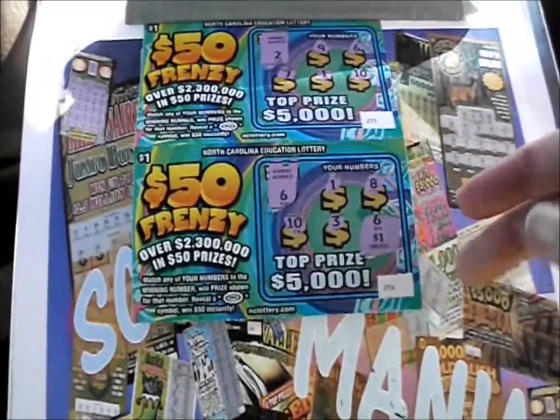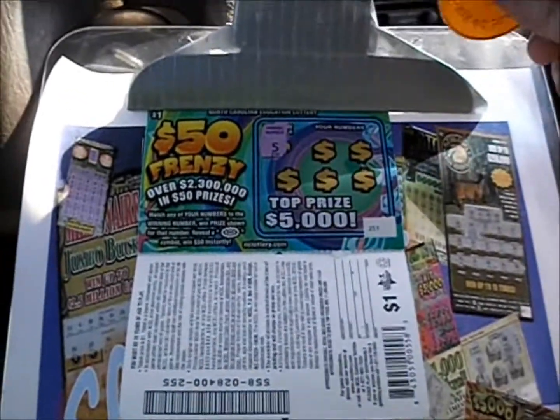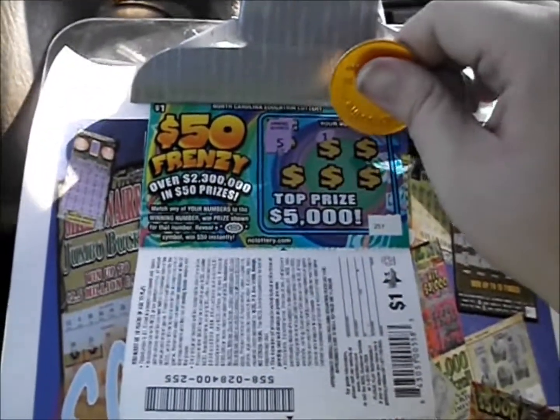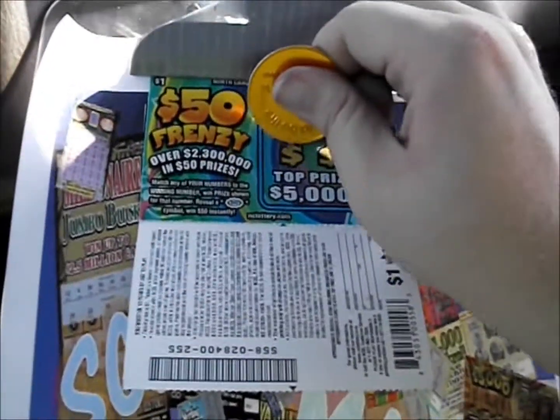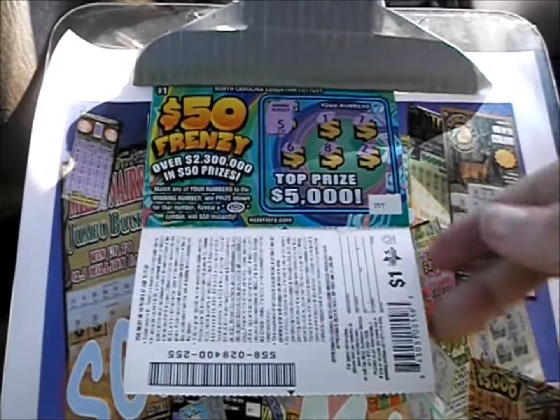That's $2 back so far out of the $17. We've got one more $50 Frenzy — number 5. There's a 1, a 7, a 6, an 8, and another 2. Nothing on that.